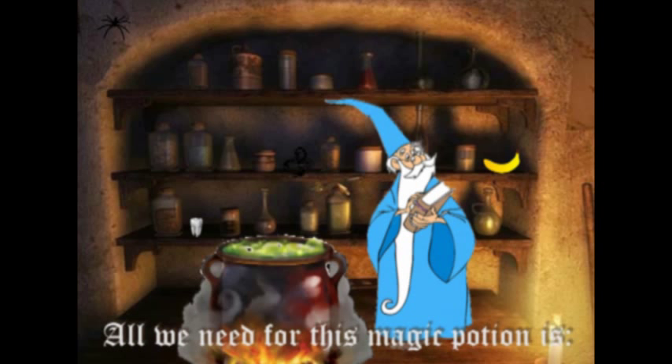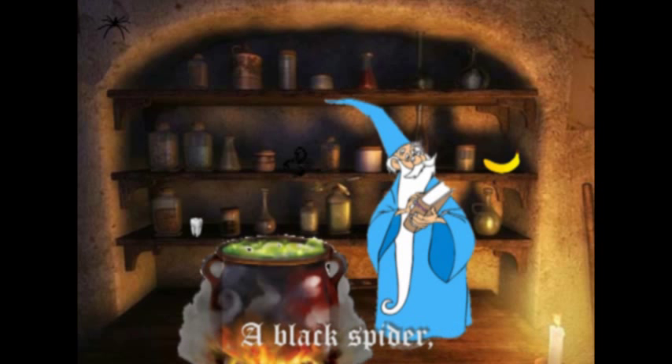All we need for this magic potion is a black spider.